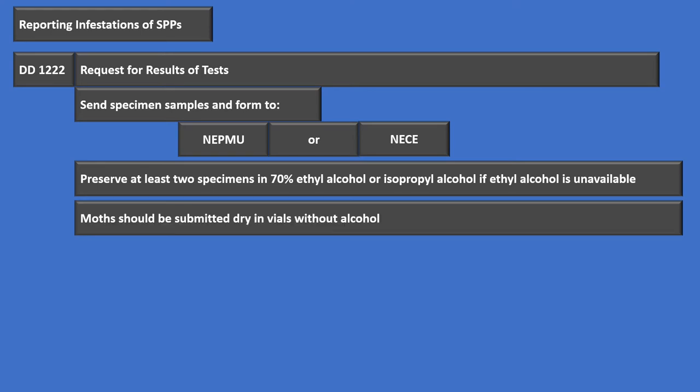The exception is MOFs — moths. MOFs are only submitted in dry vials without any alcohol. We also want to make sure we don't use any cotton on them, because cotton fibers get stuck in the specimen and make it difficult to identify. So: two specimens in 70% ethyl alcohol, unless we're talking MOFs — those get stored dry in vials.